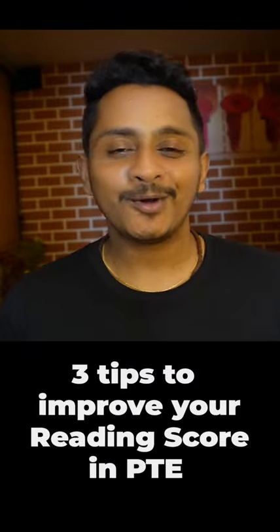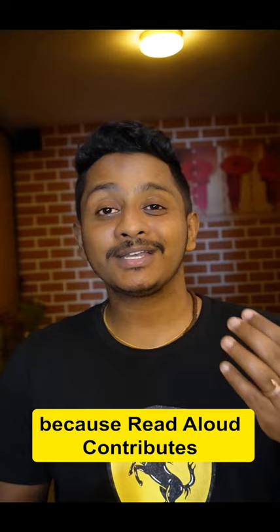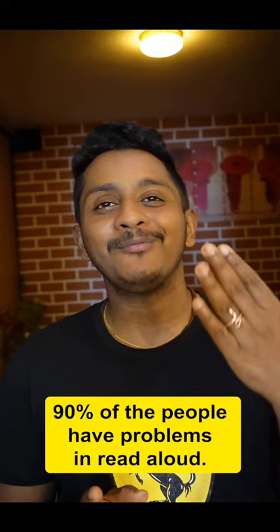Three tips to improve your reading scores in PTE. The very first one is work on read aloud, because read aloud contributes 30 to 35 marks to your reading, and as per my research, 90% of the people have problems in read aloud, because of which the reading scores will always be less.